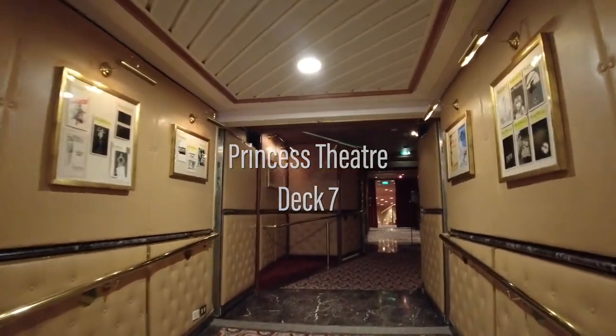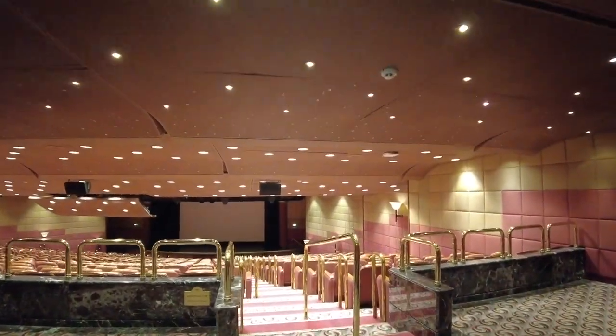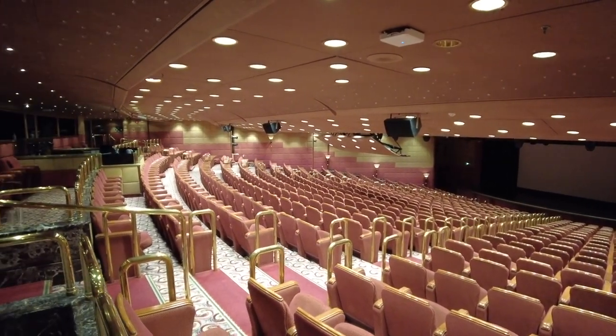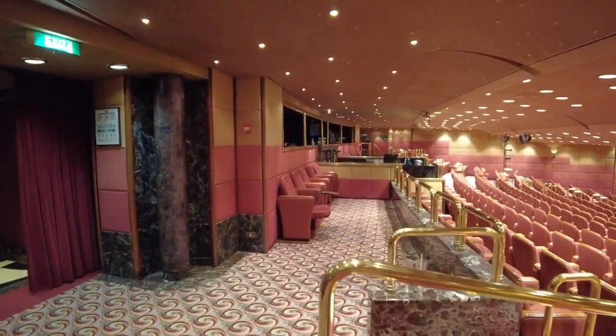Jumping forward to Deck 7, we'll take a look at the Princess Theatre. Here is where you can enjoy Princess production shows, port lectures and other events throughout the cruise. The compact size is relative to the number of passengers on board, with a double occupancy capacity of only 2,000 passengers.